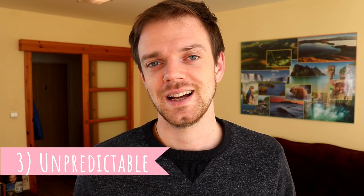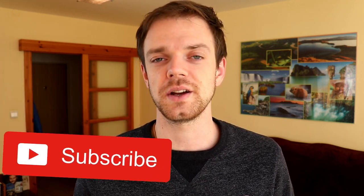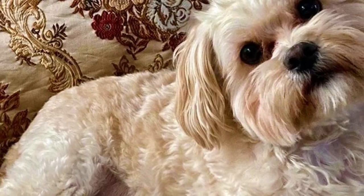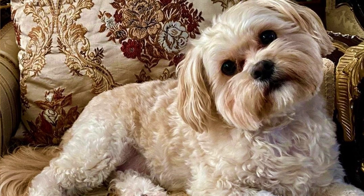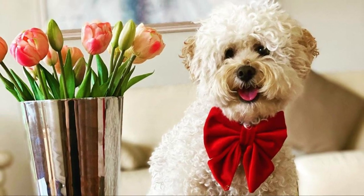Number three: unpredictable. Because Peekapoos are always first-generation crosses, their appearance is quite unpredictable. Some can look almost like Toy Poodles, while others can look completely like Pekingese. Most of the time they are a combination of both. This should be a small dog with fur looking like a mop, and you can find them in various colors — commonly white, black, brown, and tricolor.